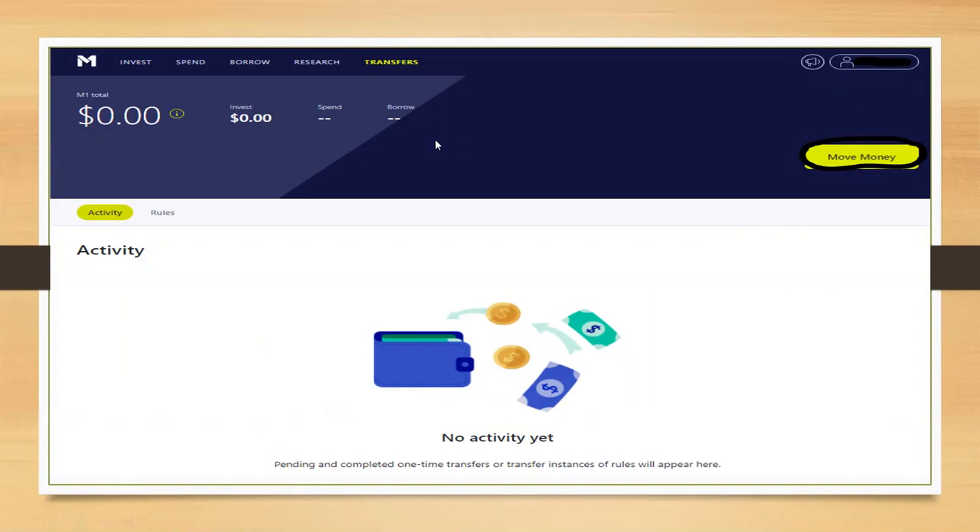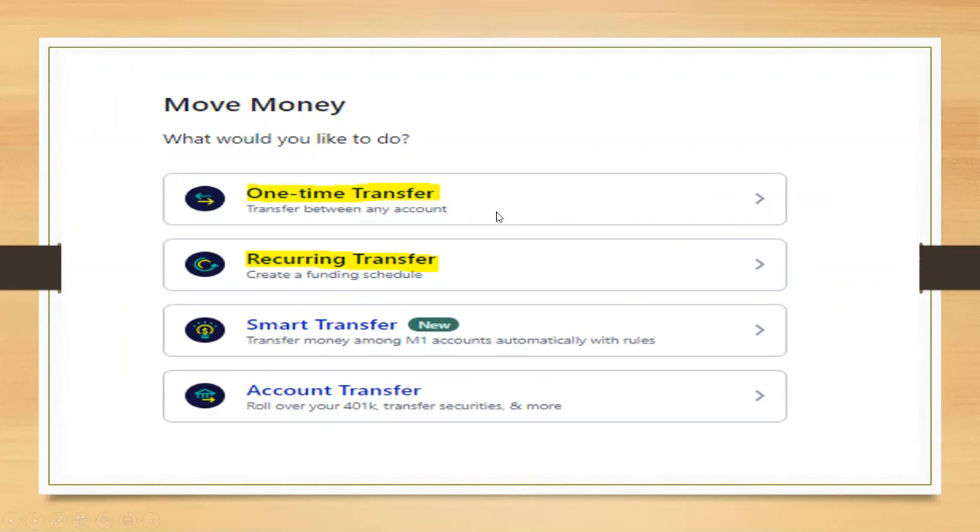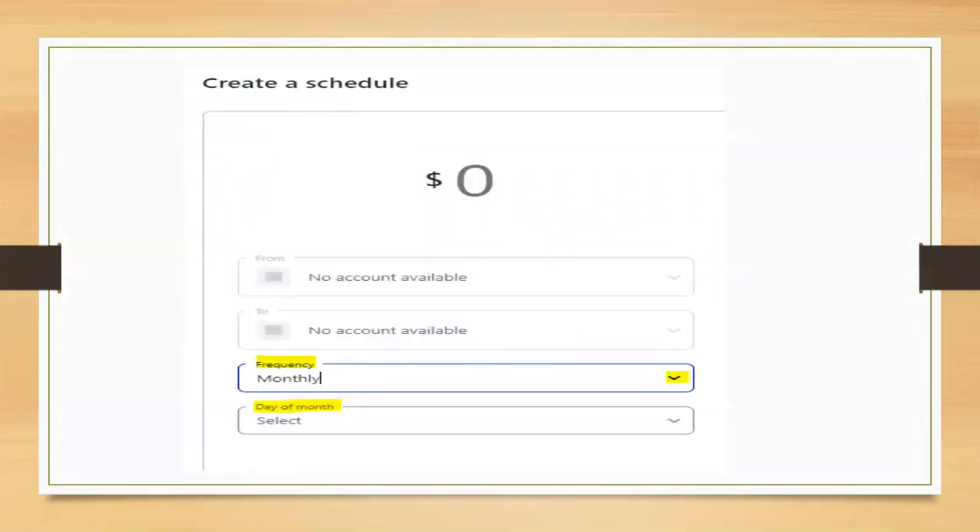On your main page, click 'transfers' at the top and then 'move money.' From there you can set up a one-time transfer — say $100 to start — or set up recurring transfers, such as $100 a month or $25 a week. The money will automatically transfer from your connected checking account and be invested according to your stock pie designations. You can choose the frequency and day of the month, making it very easy.